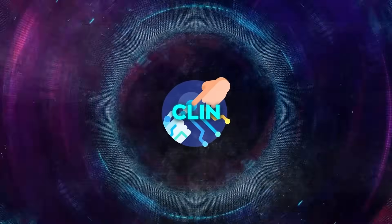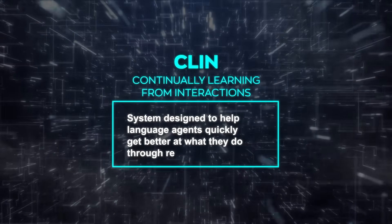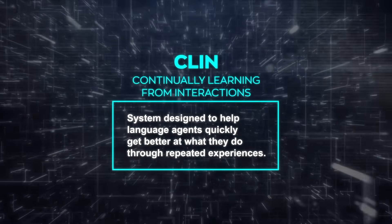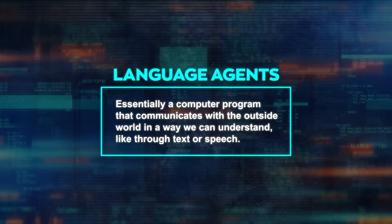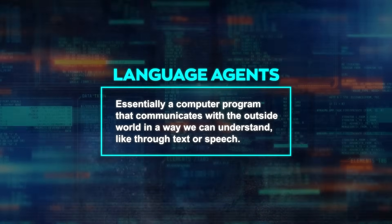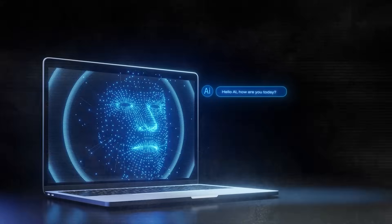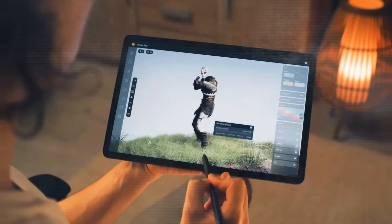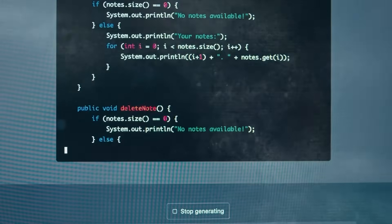Let's understand what CLIN is and its function. CLIN, short for Continually Learning from Interactions, is a system designed to help language agents quickly get better at what they do through repeated experiences. A language agent is essentially a computer program that communicates with the outside world in a way we can understand, like through text or speech — this could mean a chatbot, a video game character that follows instructions, or a tool that writes computer code.